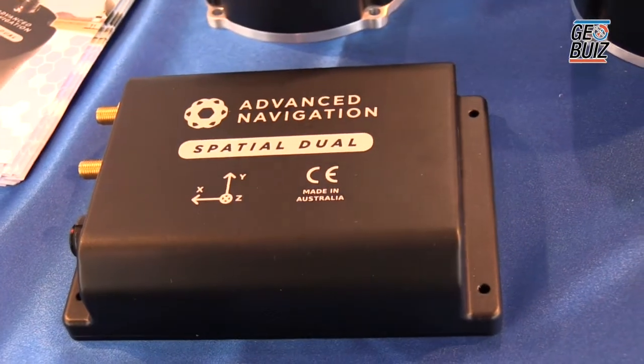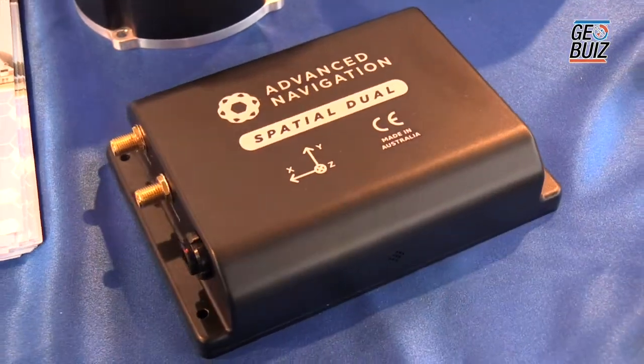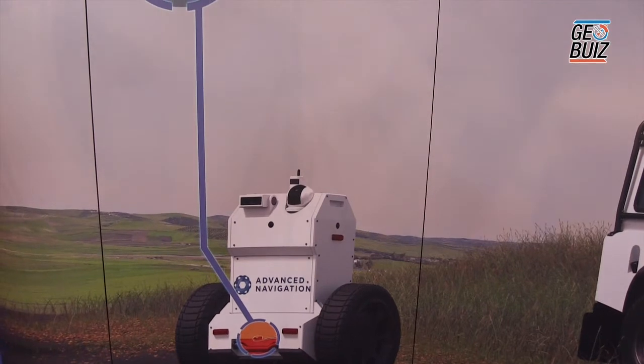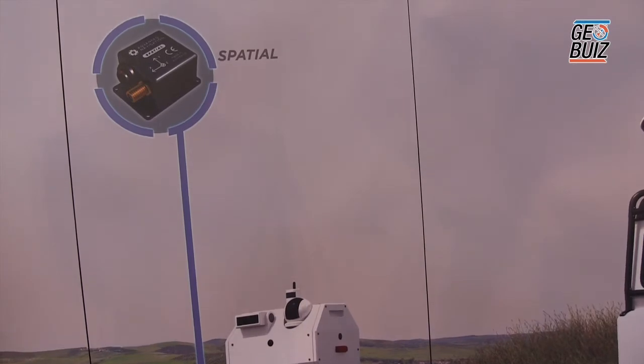Spatial Dual uses dual antenna heading which is impervious to magnetic interference and is capable of maintaining far higher accuracy under high dynamic conditions. Applications such as motorsport, stunt planes, or anything involving large amounts of accelerations or g-forces is perfect for this device. It's also used in the movement of oil rigs where precise positioning is required and there is a large amount of ferromagnetic steel involved, which would cause inferior systems to go haywire.